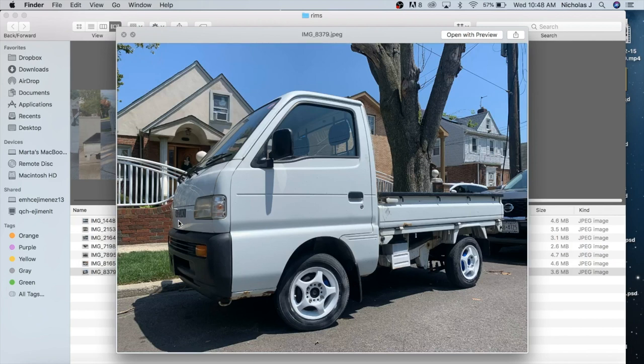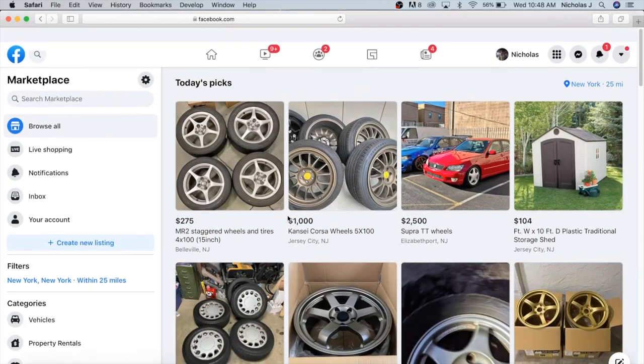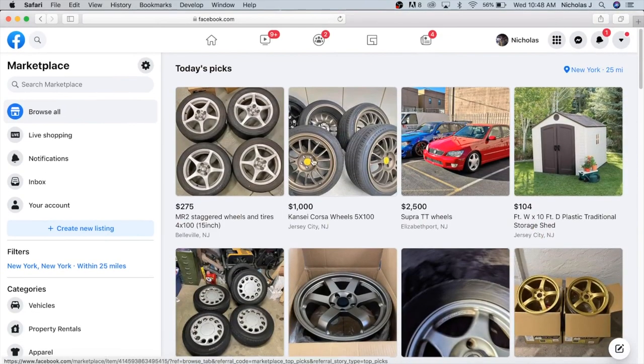The ride quality improves a lot too when you go from 12 to 13 or 14-inch wheels. Today I'm actually going to drive to a couple places in New Jersey to buy some wheels I found for a steal. I thought, let me just make a video so you guys can see the different ways to find wheels, because there are a couple different options. First and foremost, and my favorite, is Facebook Marketplace.